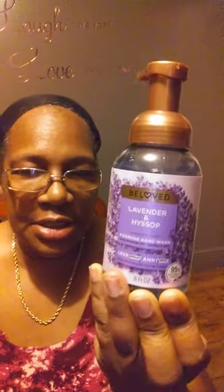You gotta be into lavender to be able to appreciate this. But this is really, really nice. So until next time, I'll see you later. And by the way, I received it from Triad Sampling for my opinions.